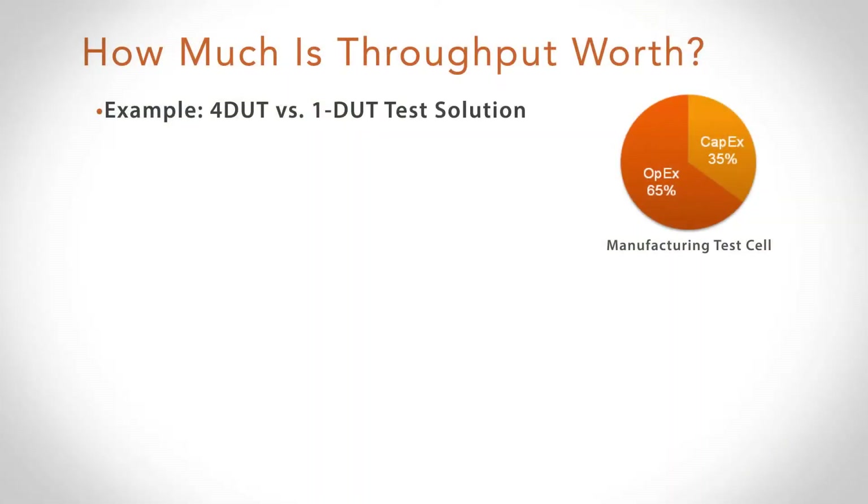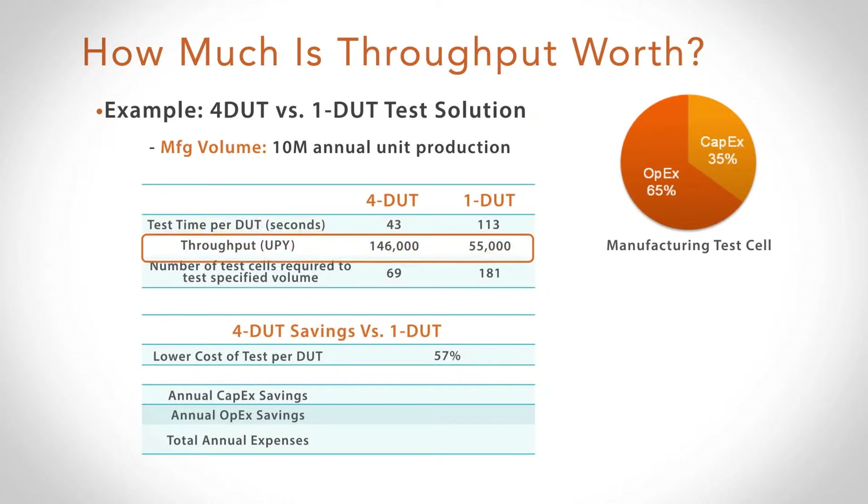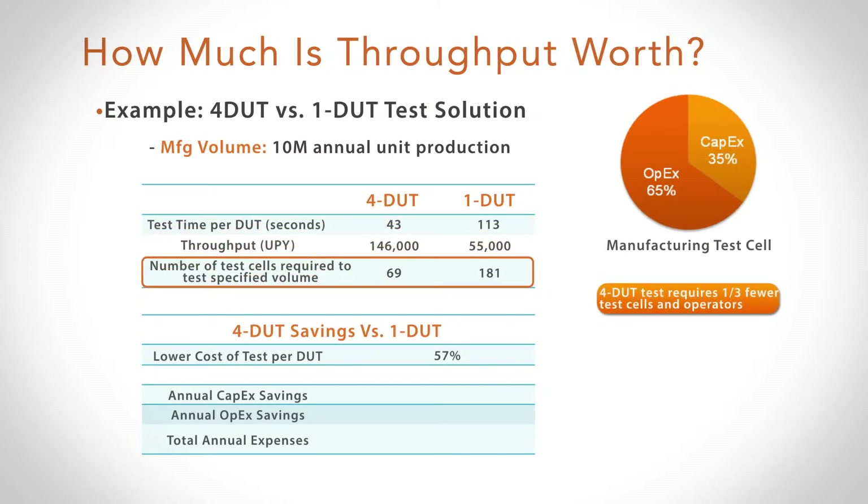To apply some numbers to this concept, let's take a 3G handset example with a manufacturing production requirement of 10 million units in a given year. In a 1-DUT situation, we've got a test time of about 113 seconds, whereas if we address this with 4-DUT test techniques, that averages out to about 43 seconds per device. What this means is that to produce 10 million units in a year, with a 1-DUT methodology I have to buy 180 test cells, whereas with a 4-DUT methodology I have to buy only 70 test cells — one-third the number of test cells, one-third the number of operators, dramatically addressing the operating cost.